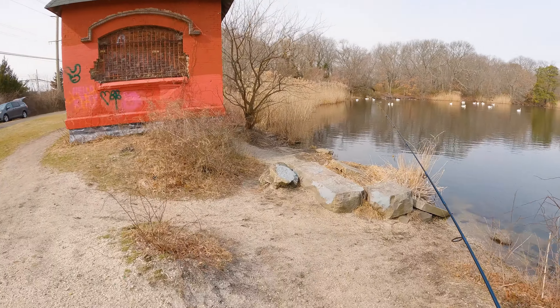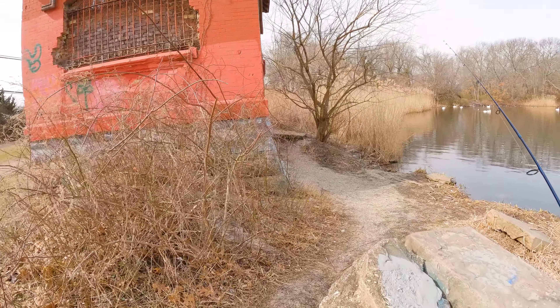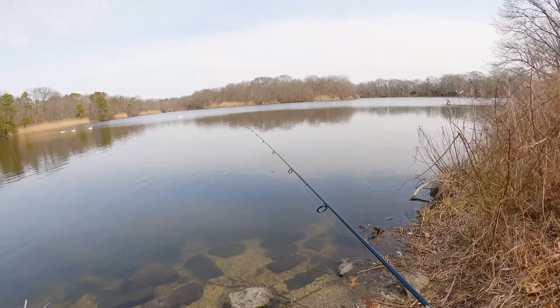This is the red house they were talking about. Let's see if we can catch anything here.